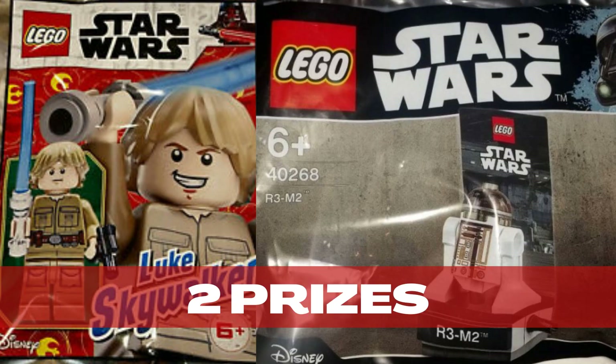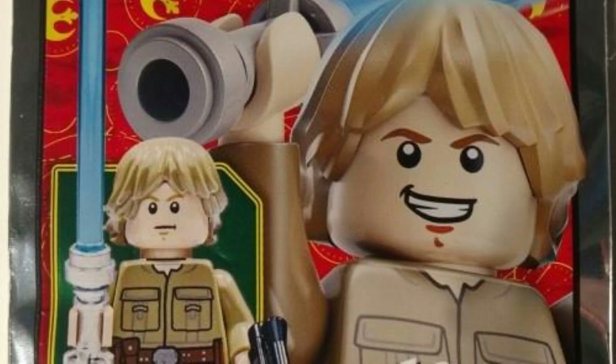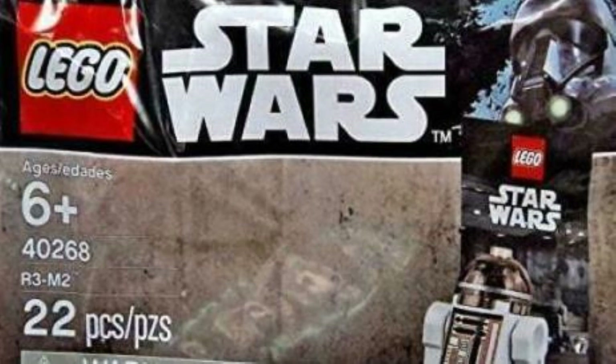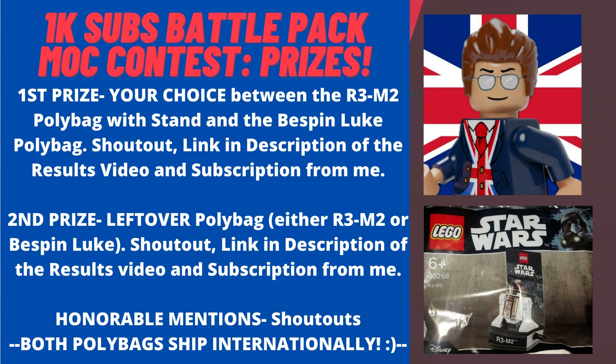Let's get into the results! But just before we do, I think it'd be helpful to give a quick recap of the prizes. We're going to start with a couple of honourable mentions who get shoutouts and a clip of their video on screen. Second prize will receive the polybag that first prize does not choose — either the R3-M2 Polybag or the Bespin Loot Polybag — plus a shoutout, a link in the description, and a subscription from me. The grand prize is your choice between the LEGO Star Wars R3-M2 Polybag and the Bespin Loot Polybag.